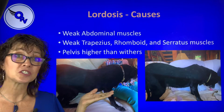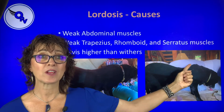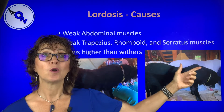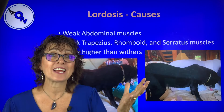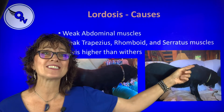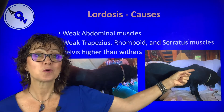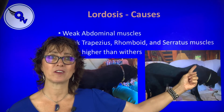So first off, what are the causes? The first one is weak abdominal muscles. If we look in this picture, we'll see that Queenie has a pendulous abdomen and a smooth curve to her back. As time went on, she actually had weakness added to her rhomboids, her trapezius, her serratus — the muscles that actually hold the body to the limbs. So her body is literally hanging from her shoulder blades. Think about how much stress and soreness that creates.